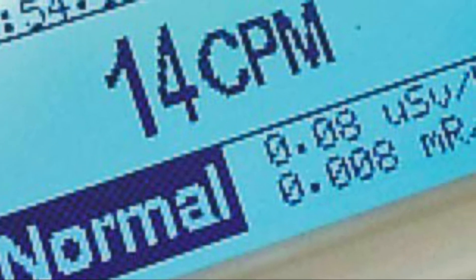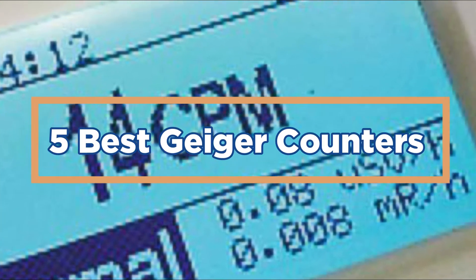In this video, we will compare 5 of the best Geiger counters on the market and show you the top 5 best Geiger counters.